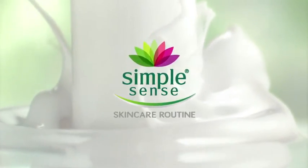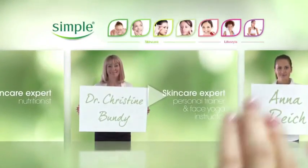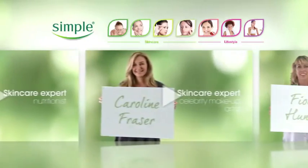Is your skin care simple? Go to simple.co.uk to find loads of great skin care tips from our experts.